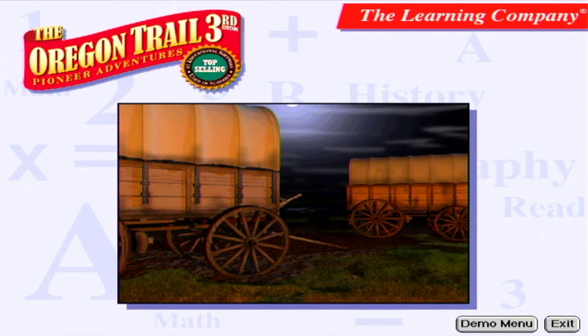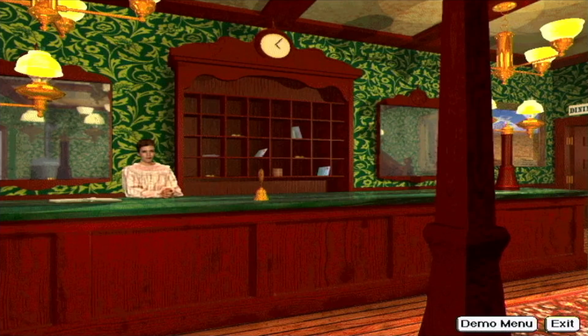Howdy! Welcome to Oregon Trail Third Edition Pioneer Adventures, the newest version of the number one curricular program used in schools. It offers new activities, new content, super 3D graphics, and full motion video like never before. Created especially for the Pentium and Macintosh Power PC, the third edition has new technology that brings the pioneer experience to life.